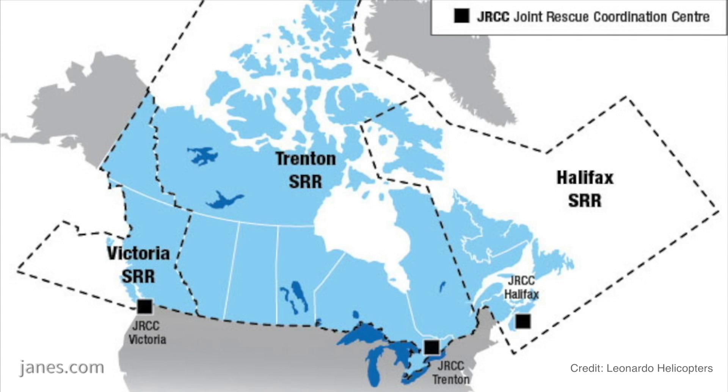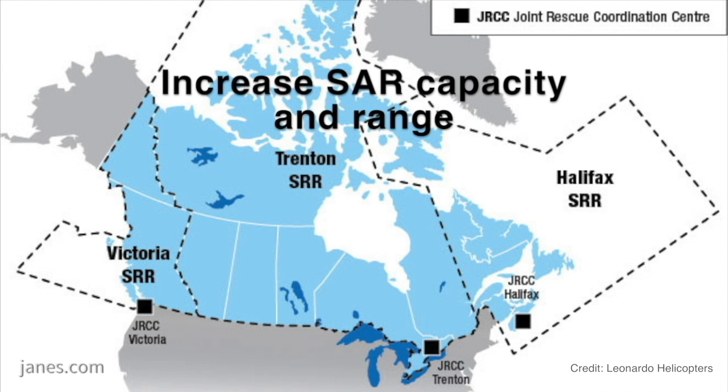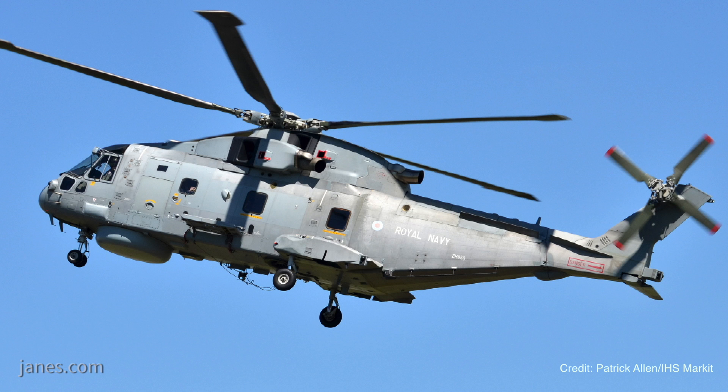The plan is to return the aircraft to Trenton to carry out search and rescue operations across four bases in Canada, rather than the existing three bases. You've got experience with AW101 midlife updates with the Commando Merlin having recently been delivered. Yes, we've done actually two programs with the UK MOD — most recently we've converted the Merlin Mark 1 to Merlin Mark 2, where we've updated the avionics and architecture of the aircraft.